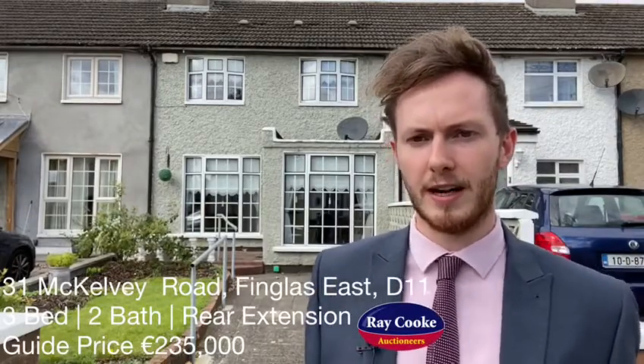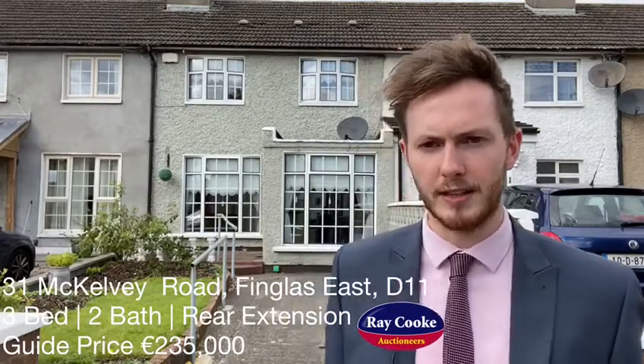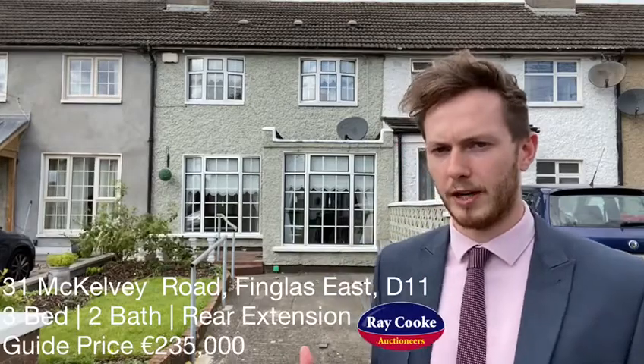To the back you have a west-facing rear garden, and the location on this one is absolutely super. You're right in between Finglas Village and Charlestown Shopping Centre, and the M50 is only a couple of minutes' drive as well. If you're interested in viewing this, please contact us today, and in the meantime we'll take a quick look inside.